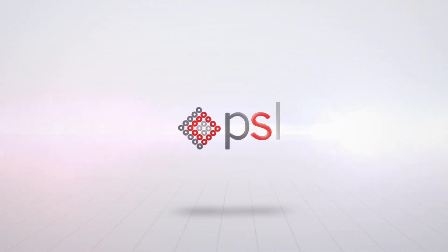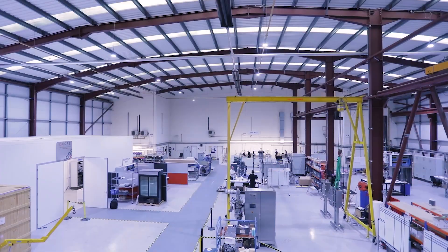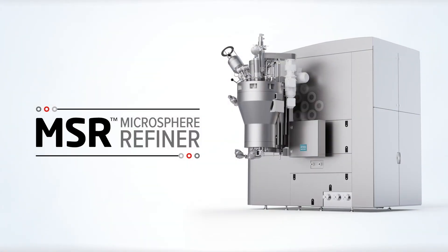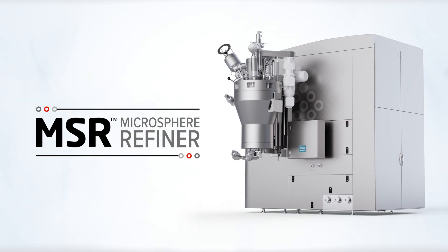Powder Systems Limited is at the forefront of designing and engineering advanced technology to support process development in the pharmaceutical industry. In particular, our MSR Microsphere Refiner is disrupting the way microsphere drugs are developed and manufactured around the world.